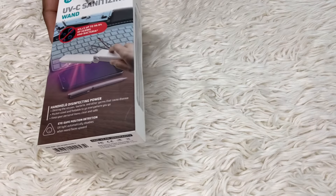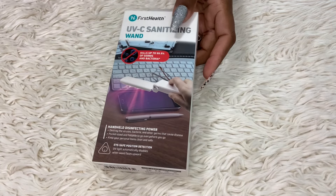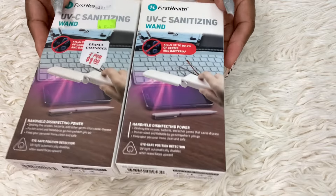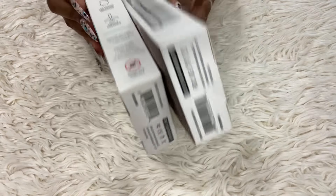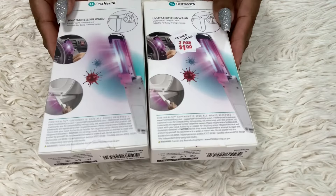What I found by my job is this UVC sanitizing wand. It kills up to 99% of germs and bacteria, and I wanted to try it out. My sister and I are supposed to be traveling so we're going to take these — and they were two for a dollar. We can use them to check the hotel or whatever.